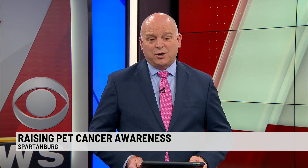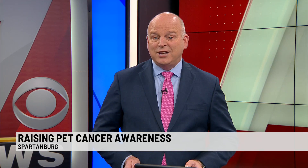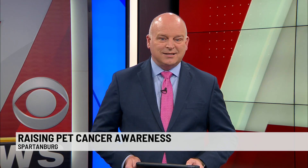November is National Pet Cancer Awareness Month. Veterinarians say cancer is the leading cause of death for aging dogs and cats. 7 News' Stephen Ruffing is live in Spartanburg with the signs to watch for in your pet.